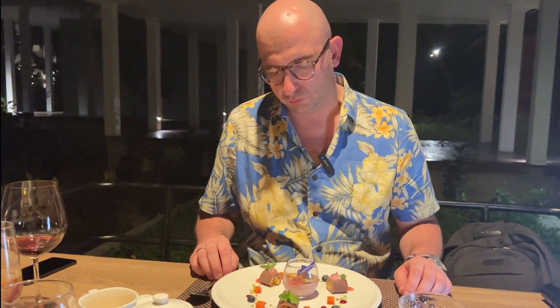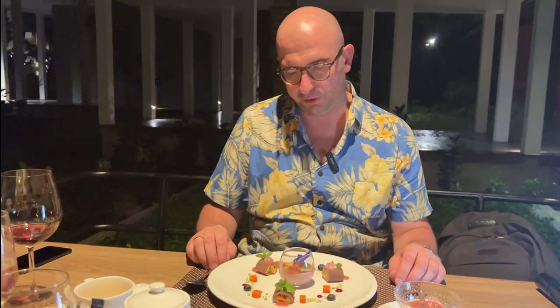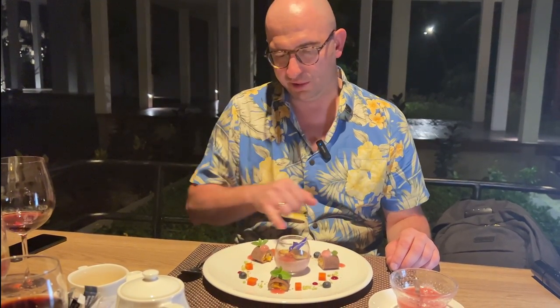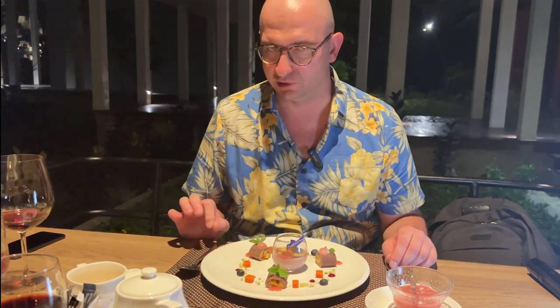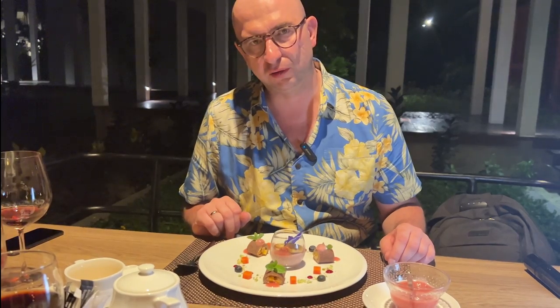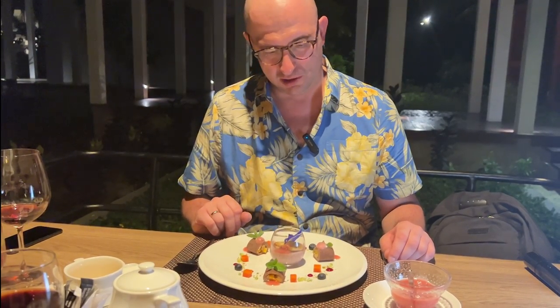A masterpiece on a plate by the pastry chef. We have strawberry chia pudding with caramelized banana in the middle. And here, very interesting, black millet crumbs and coconut cream with fruit. Everything in a great plating — have a look at this beauty.